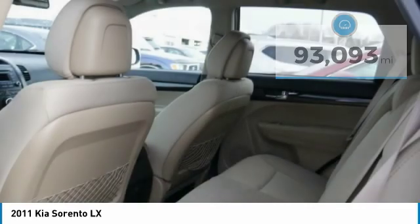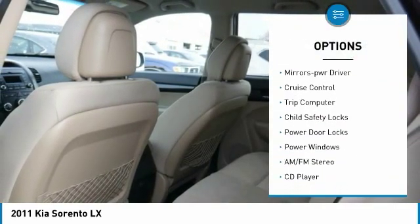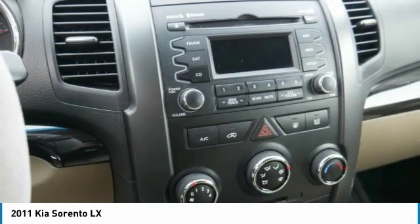Here are some of this vehicle's great options: all-wheel drive, aluminum wheels, heated side mirrors, traction control, mirror memory, cruise control, trip computer, child safety locks, power door locks, and power windows. Come take a test drive today.